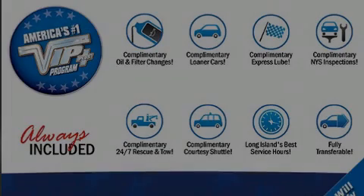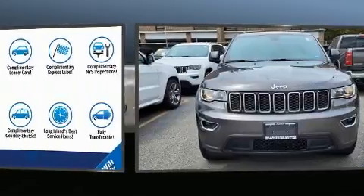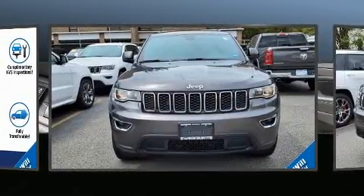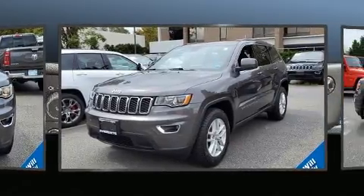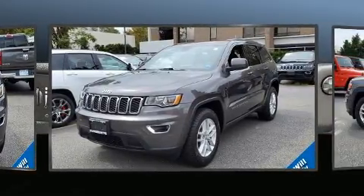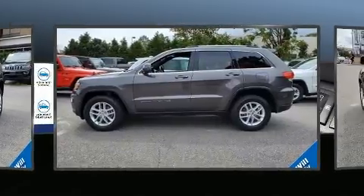Introducing the 2017 Jeep Grand Cherokee. With fewer than 25,000 miles on the odometer, this four-door sport utility vehicle prioritizes comfort, safety, and convenience. It features an automatic transmission, four-wheel drive, and a refined six-cylinder engine.